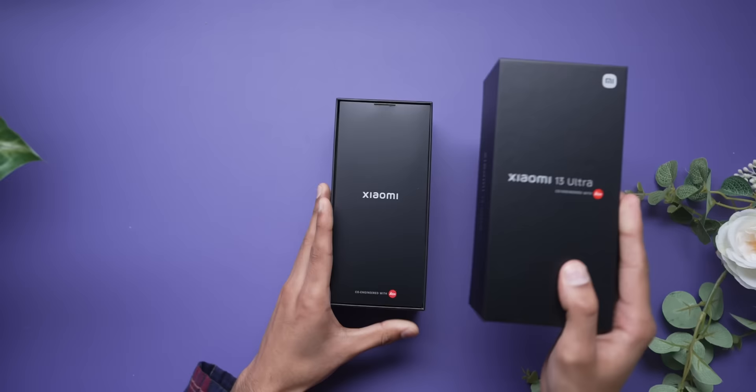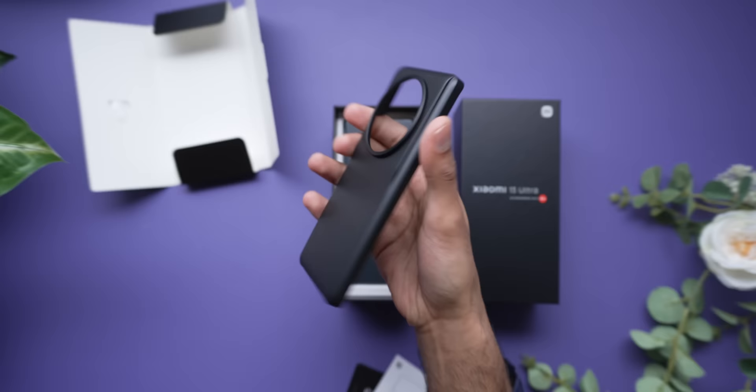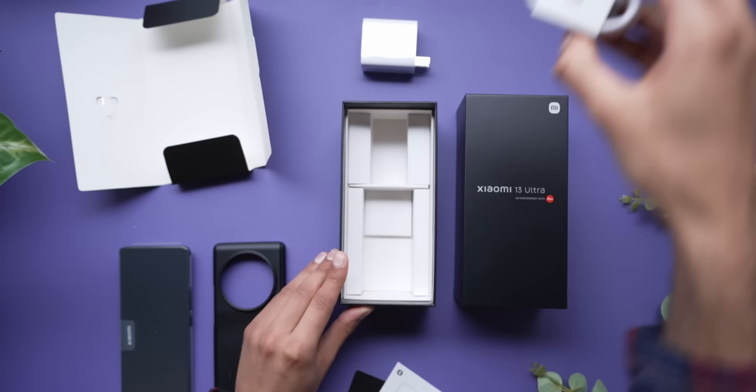It definitely wins a point in the unboxing department. Not even because this is some sort of extraordinary presentation, but because at least it does come with everything you need. You get an insert with the SIM ejector, a couple of manuals, and a hard case — this is kind of a weird shape. And then right at the very bottom, a 90 watt charger, which is surprisingly compact for what's still quite a high wattage, the USB-C cable, and then of course the 13 Ultra itself.